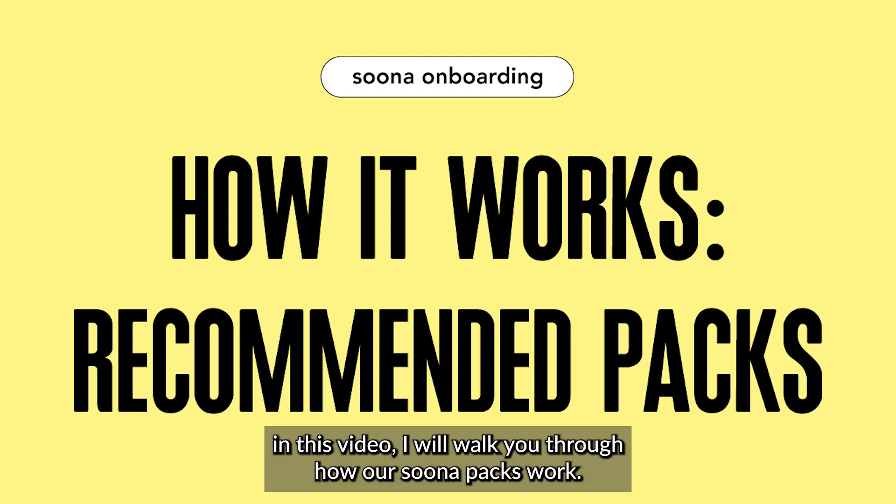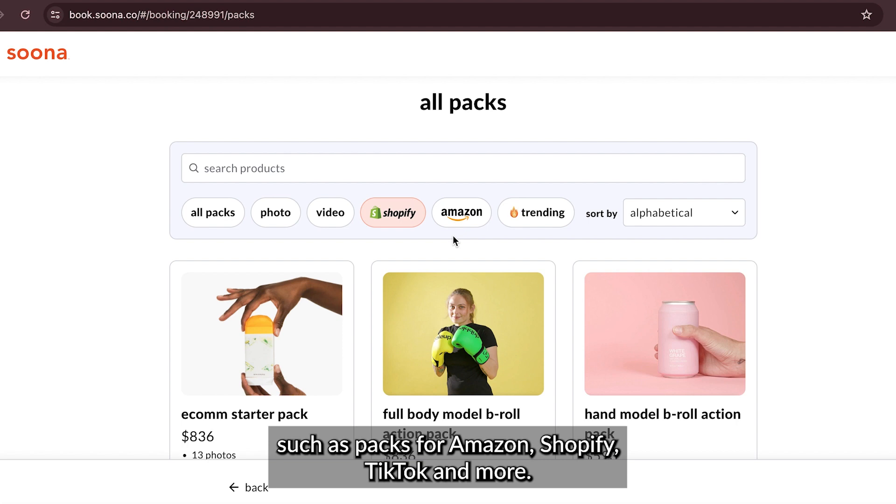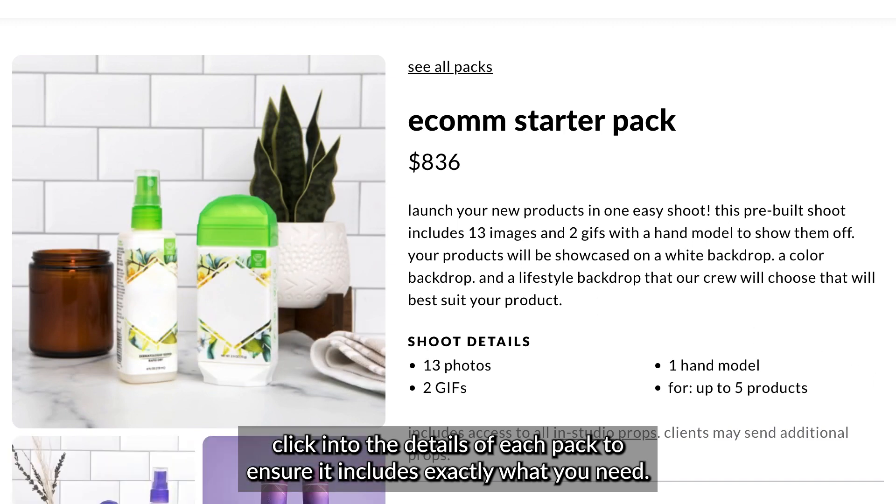In this video, I will walk you through how our Suna packs work. We offer plenty of packs to fit your needs, such as packs for Amazon, Shopify, TikTok, and more. Click into the details of each pack to ensure it includes exactly what you need.